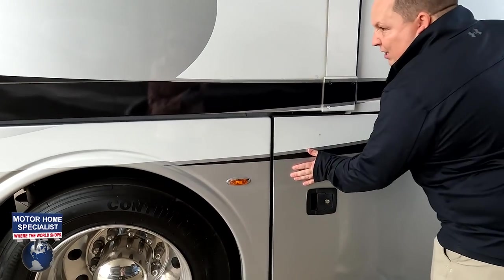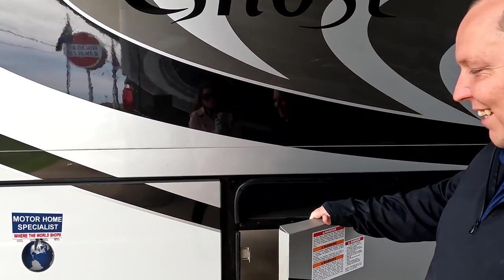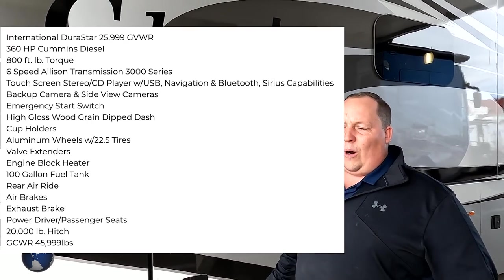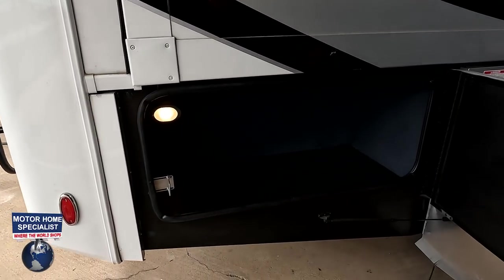Got some more storage here. Just so everybody knows, if Andrea and I aren't 100%, it's because we woke up at 4 o'clock this morning — that's RV dedication. Pulling up to Motorhome Specialist, you guys, that's like being a baseball fan pulling up to Yankee Stadium, or like being a football fan pulling up to the Super Bowl. Propane is right there too.